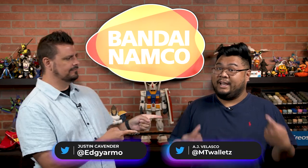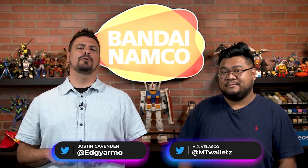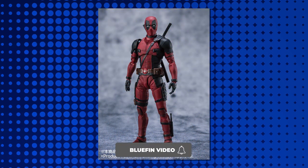What's up, everyone? Justin, AJ from Bluefin. And today we have a first look at the Deadpool S.H.Figuarts figure from Tamashii Nations. This figure looks amazing — pretty pumped about this guy. He comes with so many things!